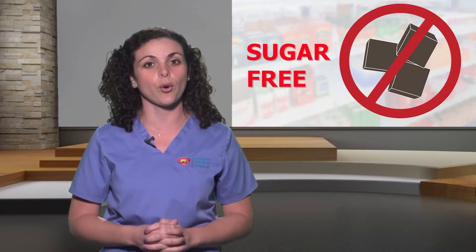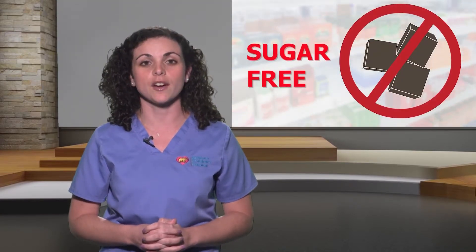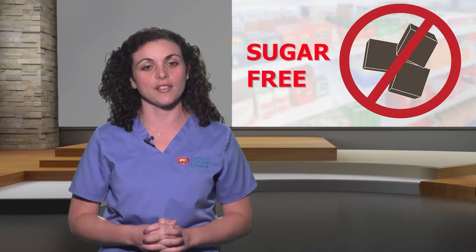Here's a quick tip. If you need an over-the-counter drug to control symptoms such as cough and nasal congestion, ask your doctor or pharmacist for a list of sugar-free products that are available.